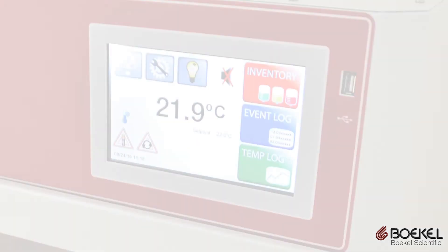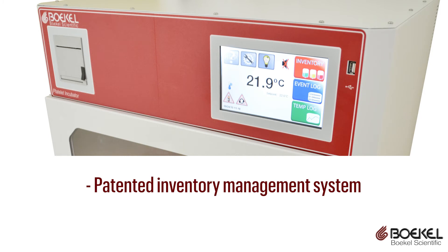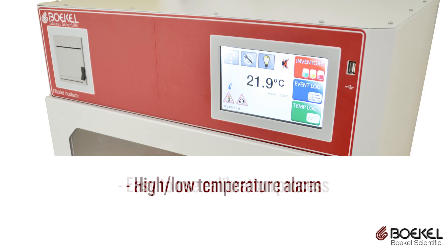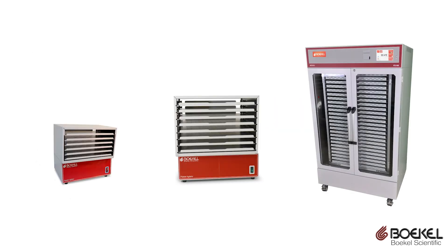The unit also has a large color touchscreen with a patented inventory management system, an easy-to-use calibration process, and an automated high-low temperature alarm testing procedure. Bocal Scientific offers three sizes of platelet storage systems.